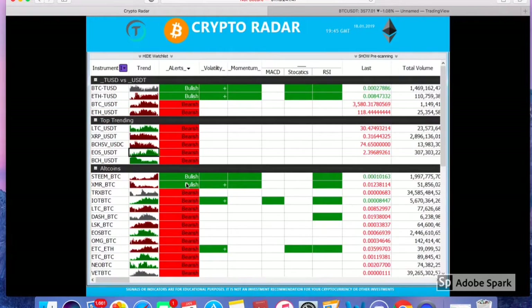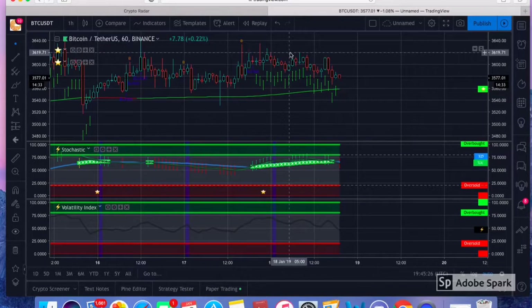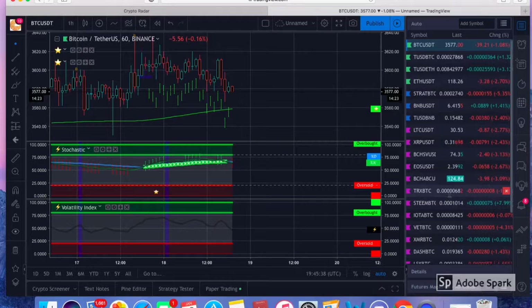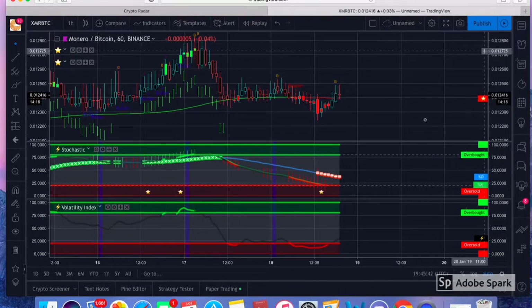We're looking at XMR/Bitcoin here — it's looking bullish. The second part of this is the scripts, which are held on TradingView. You essentially just apply these algorithms to your chart and it's going to give you the volatility index, the stochastic, and then two of these indicators up here on our watch list. It directly coincides with our radar so we can easily go to these pairs.